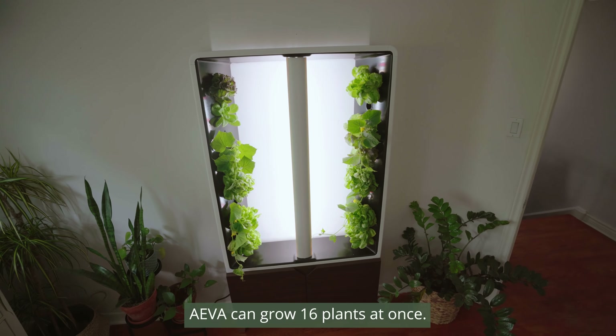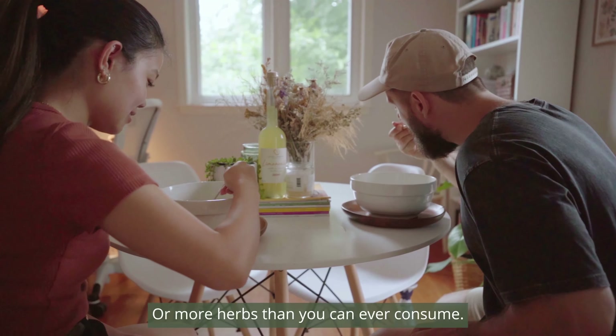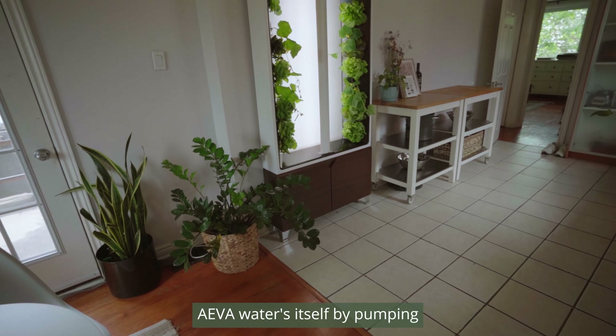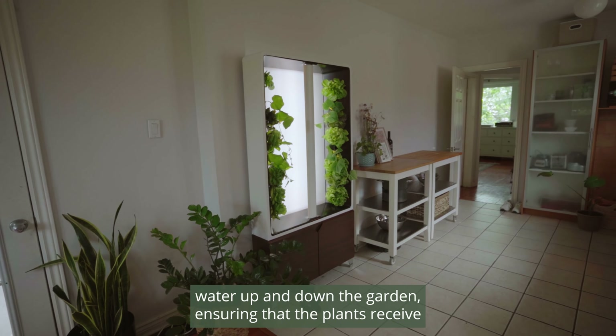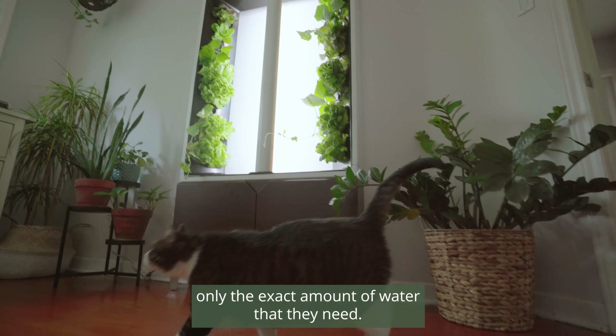Ava can grow 16 plants at once. Think about having a small salad per day or more herbs than you can ever consume. Ava waters itself by pumping water up and down the garden, ensuring that the plants receive only the exact amount of water that they need.